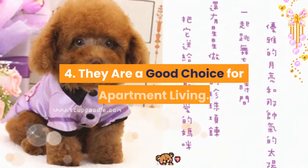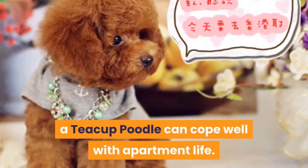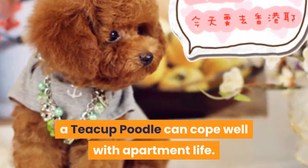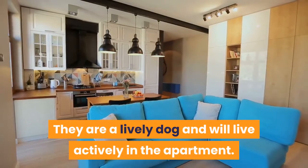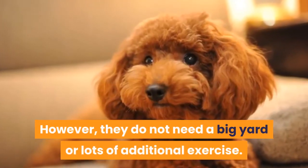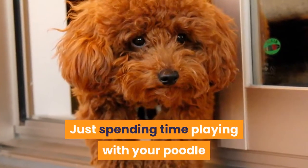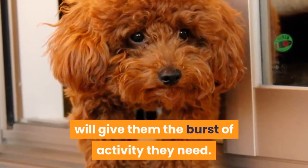Fact 4: They are a good choice for apartment living. Although they need a daily walk, a teacup poodle can cope well with apartment life. They are a lively dog and will live actively in the apartment. However, they do not need a big yard or lots of additional exercise. Just spending time playing with your poodle will give them the burst of activity they need.